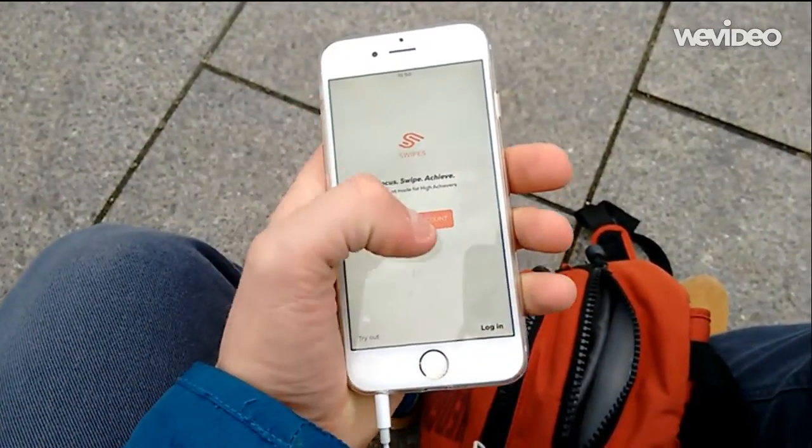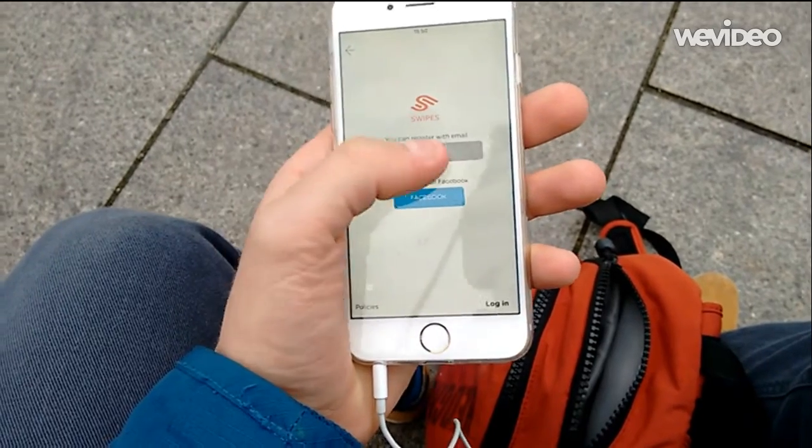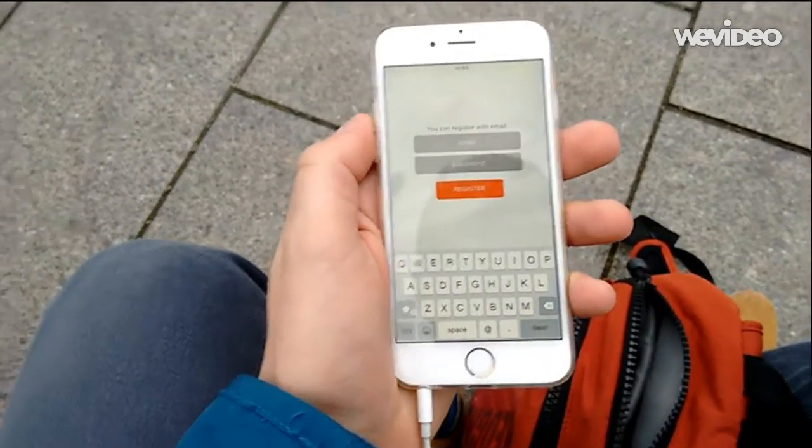So I was in the mall last week and after getting a tweet from someone, I was recommended to check out an app called Swipes. So I signed up and started using it and here's my really quick review.